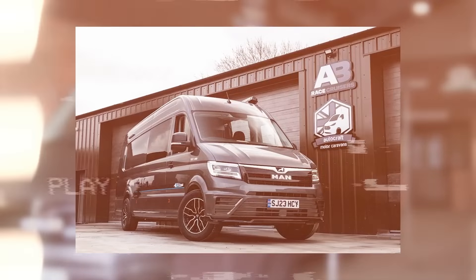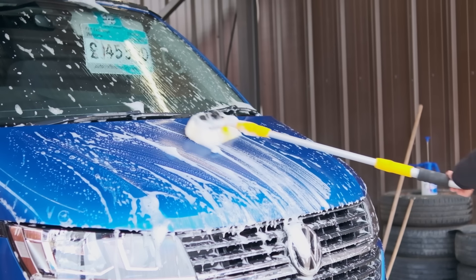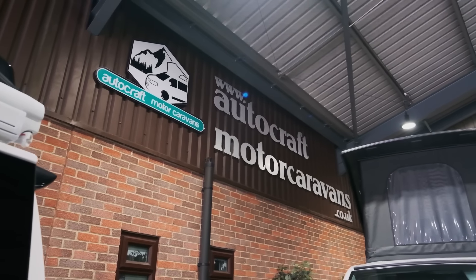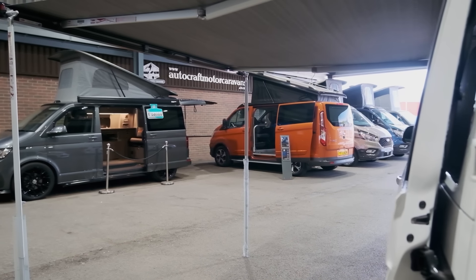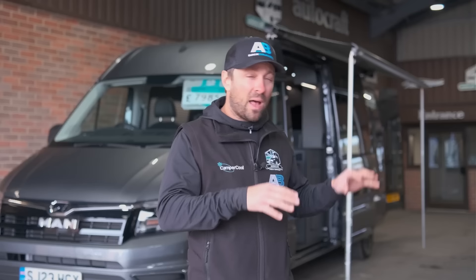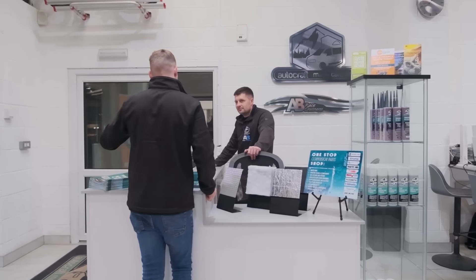I hope you enjoyed the tour around our premises and workshop, showing where we make all these fine details and some of the coolest campervans on the market. When the whole process is finished — cleaned, jet washed, prepped, and checked — the vehicles end up here on our Autocraft Motor Caravans site, our sister company, where you can also see some of their small vehicles and access a well-stocked parts shop.